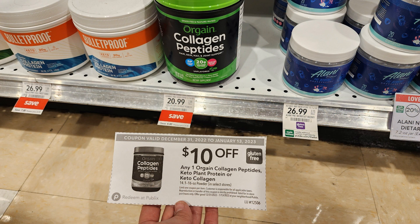This next Publix deal I was kind of super excited about. We have these Orgain collagen peptides on sale right now for $20.99, and we have a $10 off one coupon in the extra savings flyer, plus a $4 Ibotta rebate — that's going to make these just $6.99. They're pretty expensive regular price so that's a really good deal. These are flavorless and I believe it was nine grams of protein in each scoop.